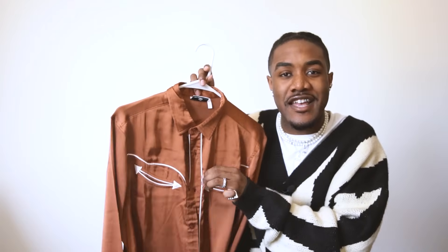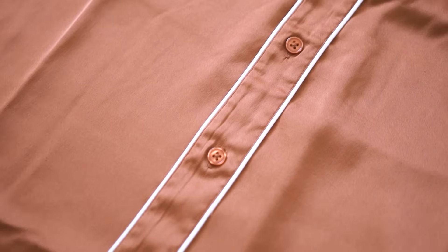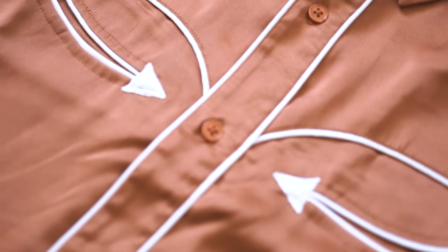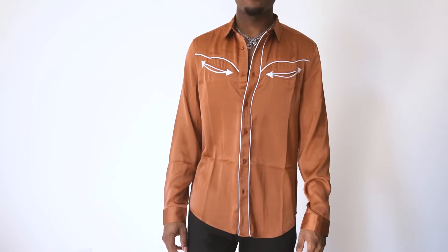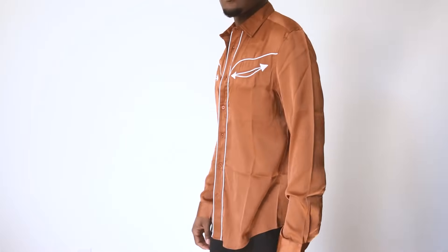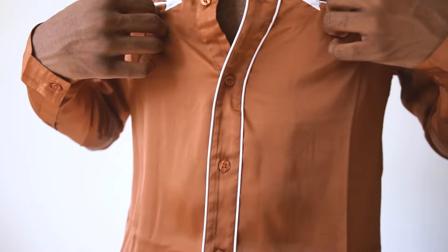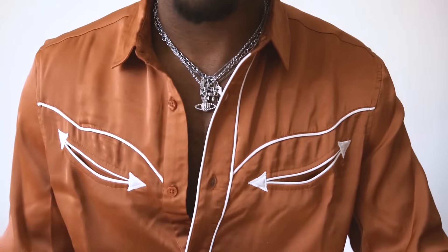Moving on, we have the ASOS Design Shirt with 70s Styling in Satin. Obviously this isn't actual satin — it just replicates the look. I thought this shirt looked really cool and wanted to see how it felt in hand. And I'll say that this is probably one of the cheaper-made pieces in this haul. It was actually $36, which is the most expensive piece shown so far. But it really doesn't feel like it. It's a nice looking shirt, but when you put it on it doesn't feel quality. In my personal opinion, would I buy this again or recommend it? Probably not.